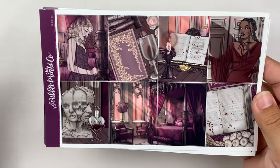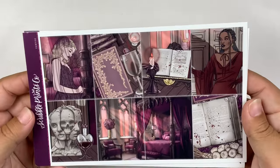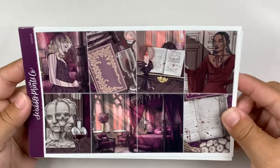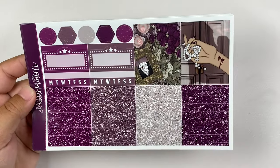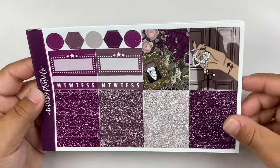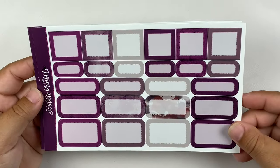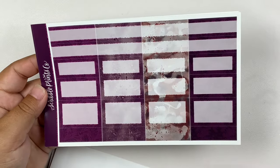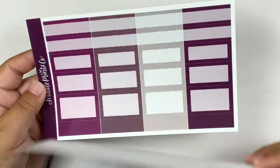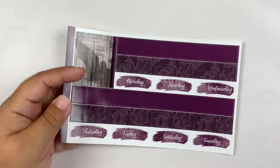I'm a sucker for a good vampire kit. You guys know I'm a Twilight girly. I'm currently re-watching the Vampire Diaries for like the 10th time. I literally love vampires, so this kit is just perfect. I love the colors — these are definitely not colors you would think to see with a vampire-themed kit, so I really love them. And the patterns are also so incredibly fun. This is the ultimate kit format.